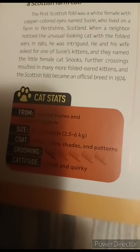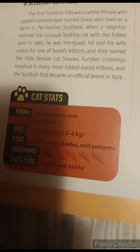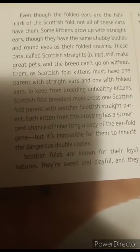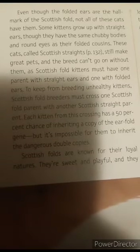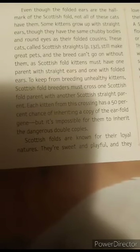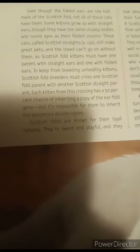Scottish folds groom about once or twice a day. They are sweet and cuddly. Even though the folded ears are the hallmark of the Scottish fold, not all these cats have them. Some kittens grow up with straight ears, though they have the same chubby bodies and round eyes as their folded cousins. These cats are called Scottish Straights.